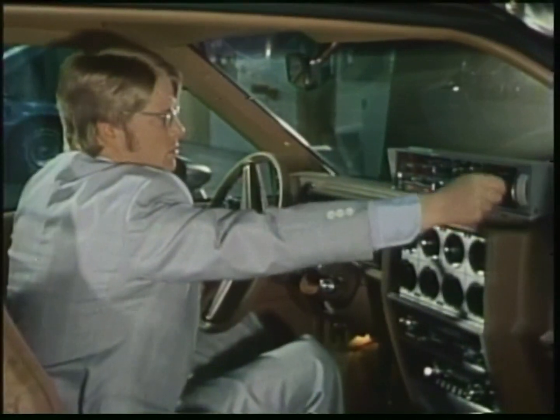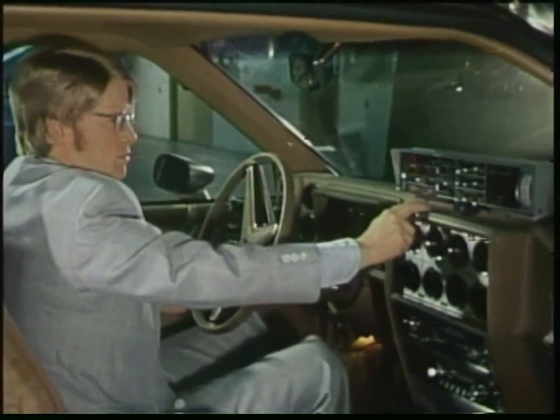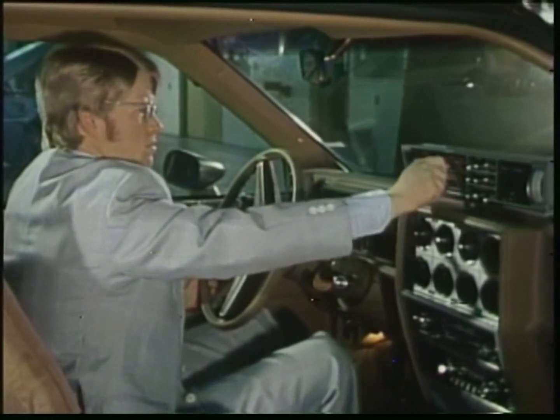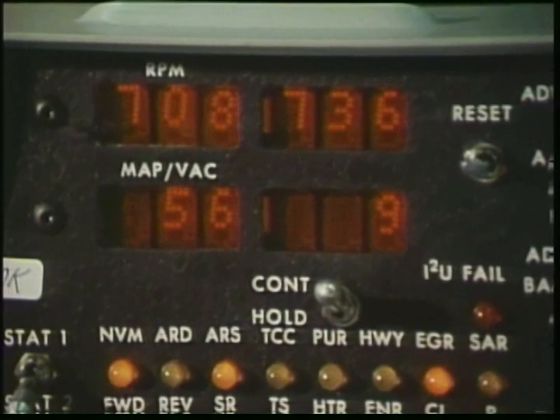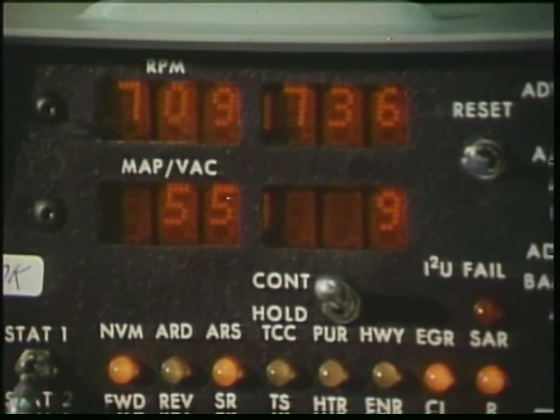Another of Computer Command Control's important functions is idle speed control. The lower the engine idle speed, the better the fuel efficiency at idle. After determining the lowest possible idle speed, a control motor is used to increase idle speed as the engine's load conditions demand.